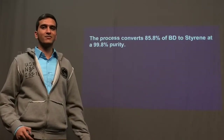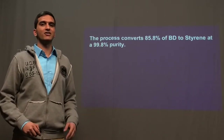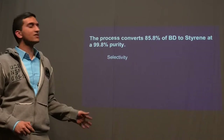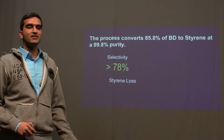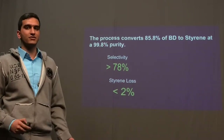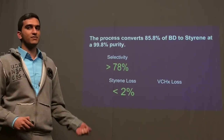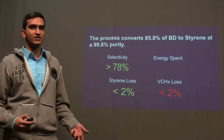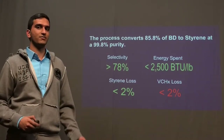The process converts 85.8% of butadiene to styrene at 99.8% purity. There are four major specs we look for. One is process-driven selectivity, which we meet at 78%. The second is styrene loss, which we also meet at less than 2%. However, we do not meet the intermediate loss spec for vinylcyclohexene, which requires less than 2%. We do meet the energy utility spec, which is less than 2,500 BTU per pound of product.